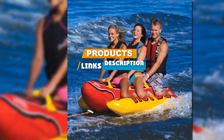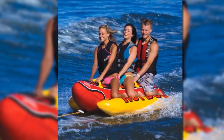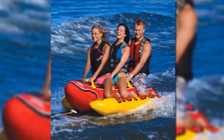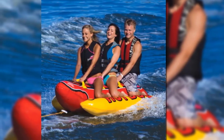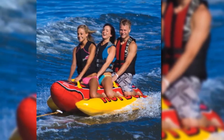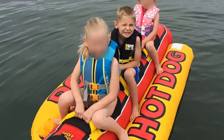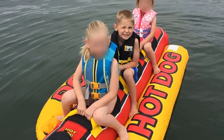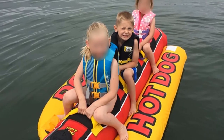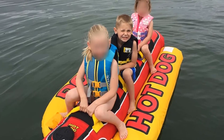This bright red and yellow tube is intended for up to three riders and features three 30-gauge vinyl air chambers protected by a double-stitched full nylon cover. Each seat has a nylon-wrapped handle with a neoprene knuckle guard. The seat pads are also made of neoprene, making it easier to stay on while flying across the water. The tube measures 103 x 44 inches when deflated, includes a quick-connect tow point, and has a piston valve for quick inflation and deflation.